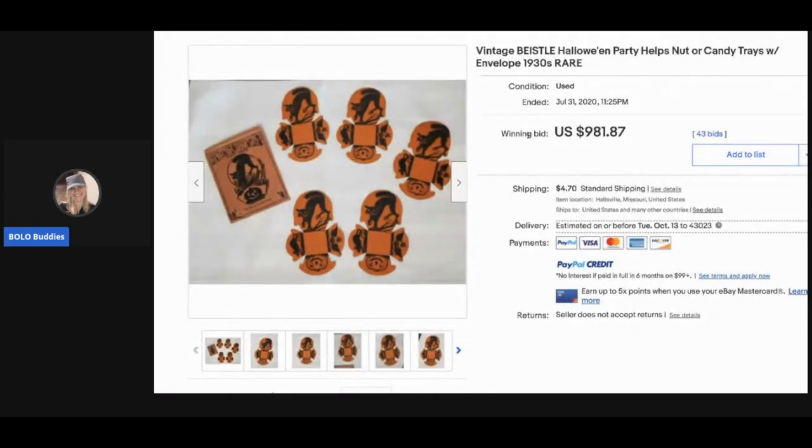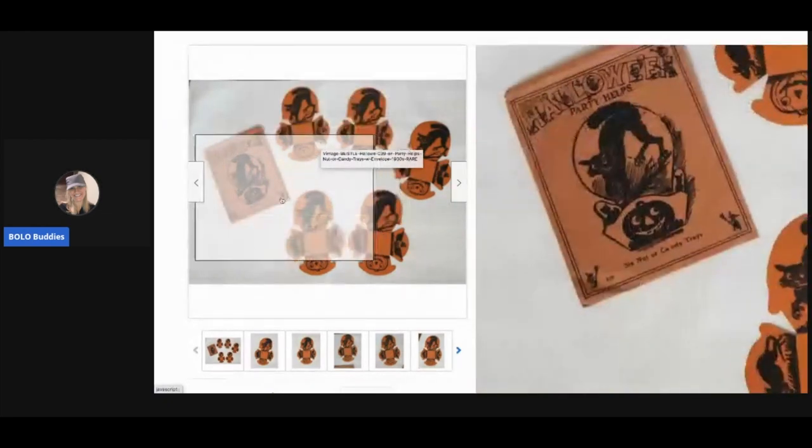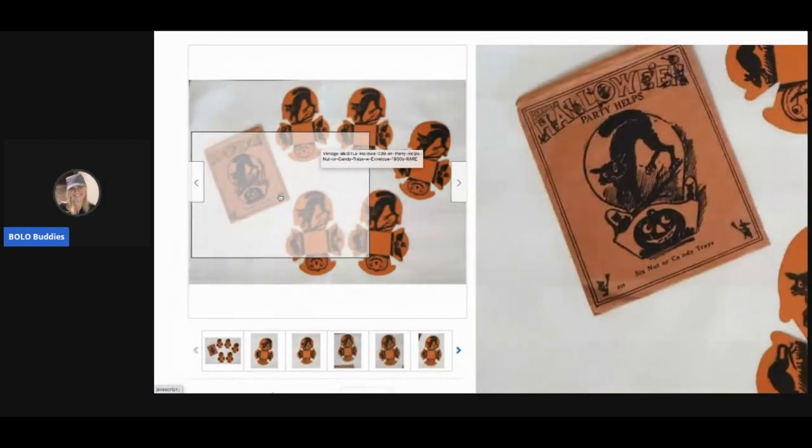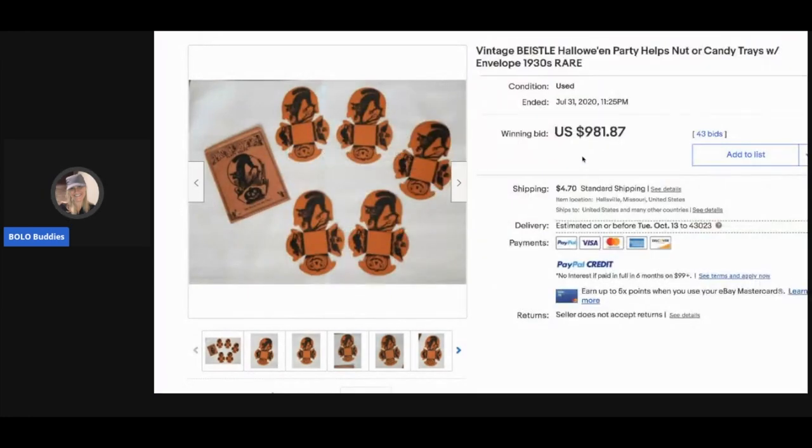The next item is Halloween party nut or candy trays from the 1930s. Oh my gosh, how cool is that! Those sold for $981.87, and the buyer paid shipping.